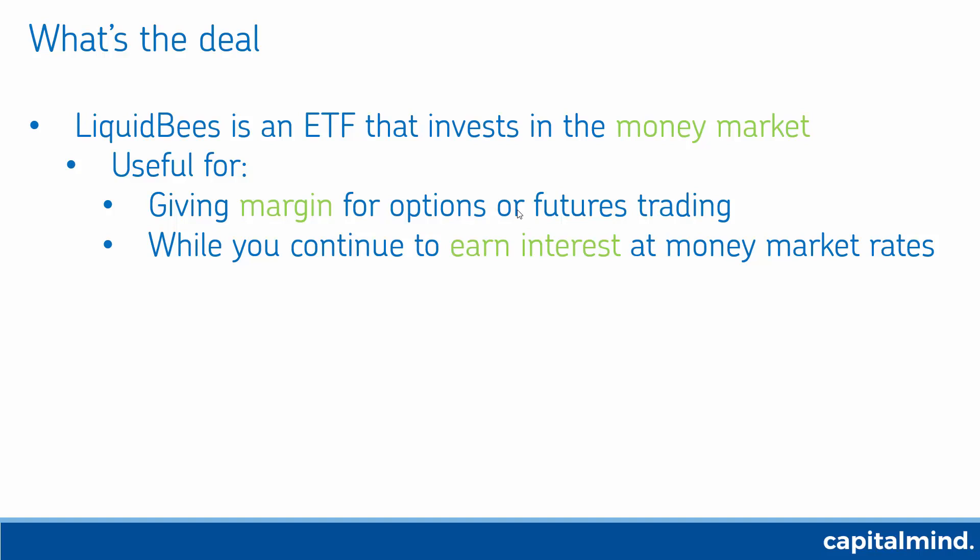You buy this ETF and then you can give it as margin — pledge it as a margin — and trade options or futures or intraday trading through that margin. You will continue to earn interest even if you pledge this Liquid BeES holding at the money market rates, and today it's 7%.